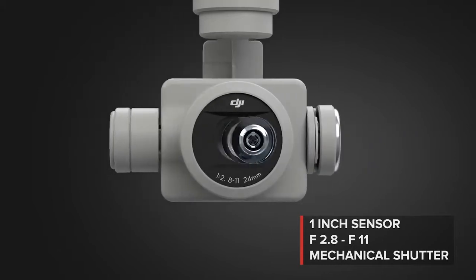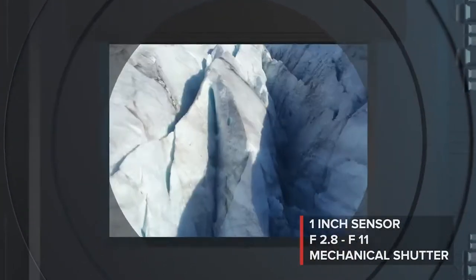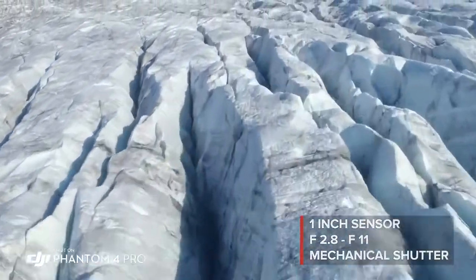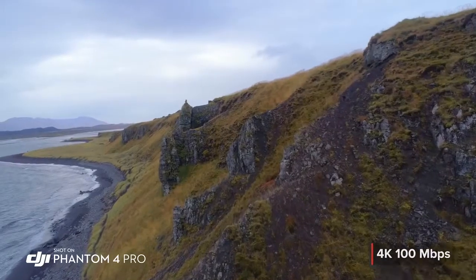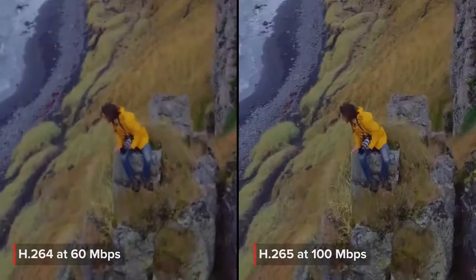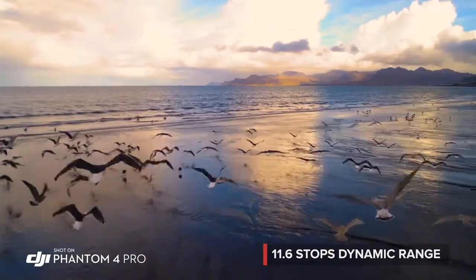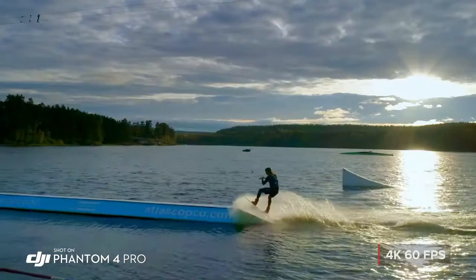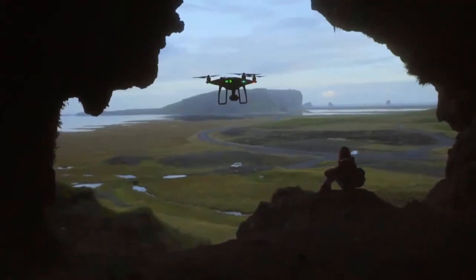The Phantom 4 Pro camera has an f/2.8 aperture, mechanical shutter, and large one-inch sensor, coming together to make brighter, more detailed imagery. Record cinematic 4K video at higher bit rates with more advanced compression and a wider dynamic range. 4K 60 frames per second recording gives you stunning, detailed slow motion aerial video.